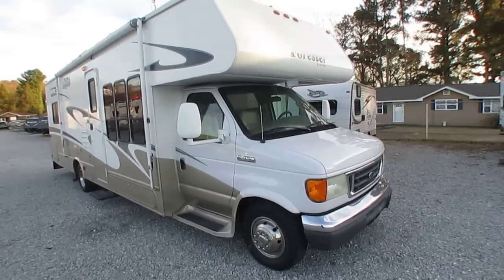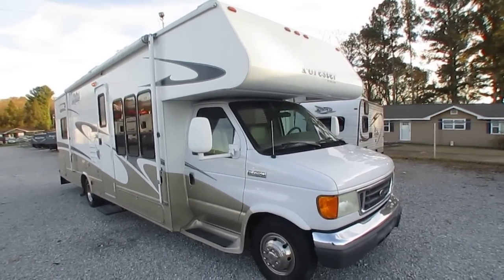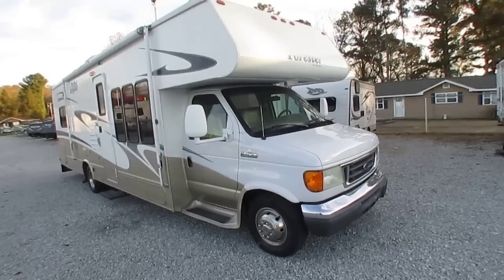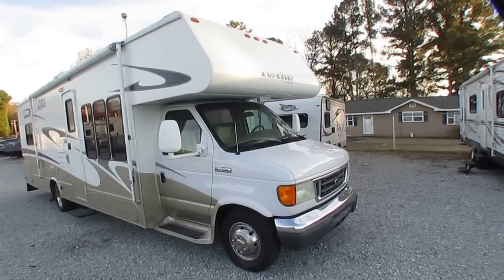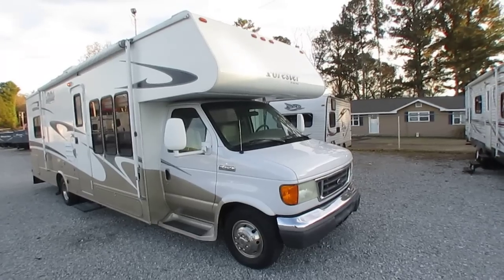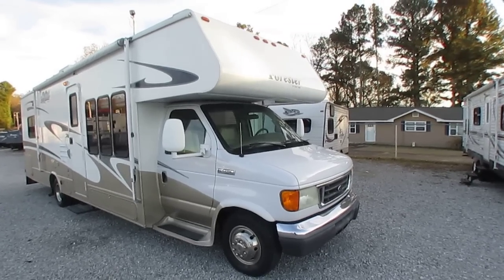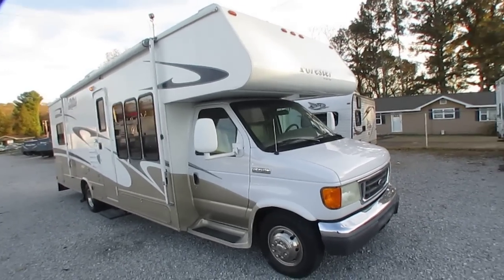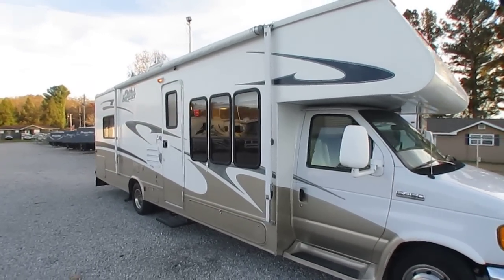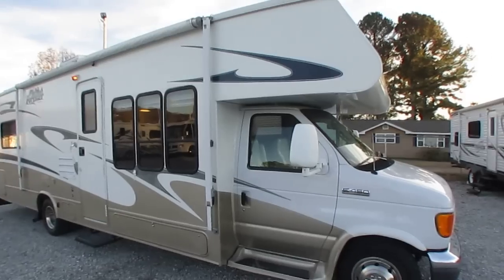It may scare some of you. Some of you that recognize the bargain in this, that's not going to bother you. If you've been looking for a Class C with a slide out in this price range and didn't want to go back to a late 90s model, you're going to jump all over this because most motorhomes in this price range are late 90s, early 2000 at the latest. This is a 2007.